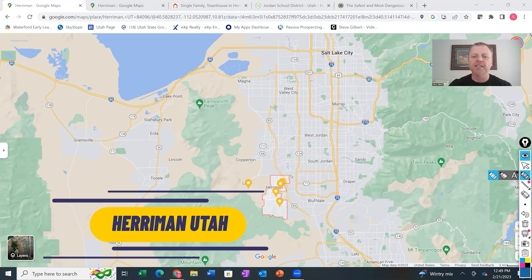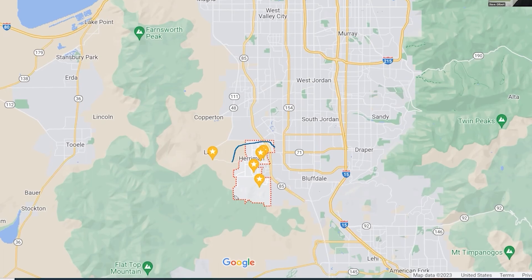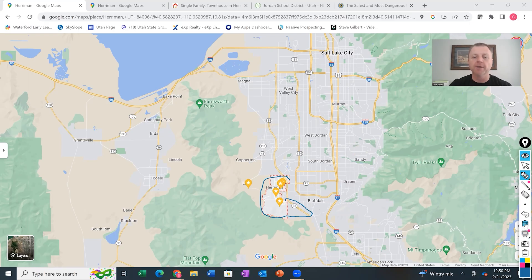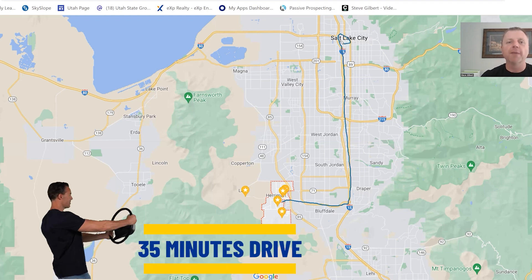So as I mentioned, we're going to look at Herriman today on the map. Here's a look at Herriman, Utah in Salt Lake County. Herriman is located in the furthest southwest corner of Salt Lake Valley. Because it is located so far south and west in the valley, you're going to naturally have longer commute times if you're heading into the Salt Lake area or up to the airport. From Herriman, if you take the Bangor Highway and then up north on I-15, you're about a 35 minute drive time into the Salt Lake City area.